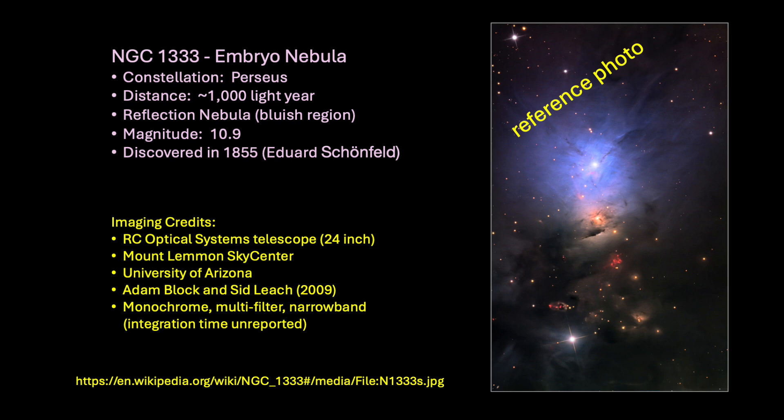The reference photo I am displaying was taken at the University of Arizona with a 24-inch Richey-Krétien optical systems telescope in 2009. I do not know the exposure time, but this professional image shows the unique and beautiful complexity of this well-studied nebula region.